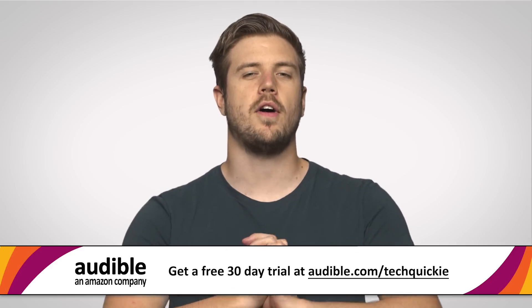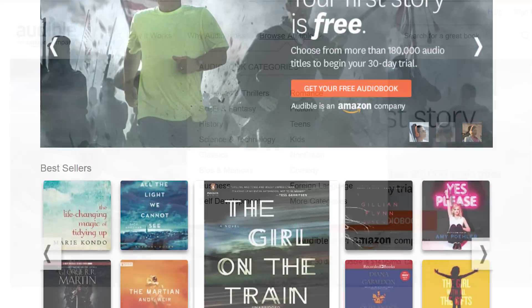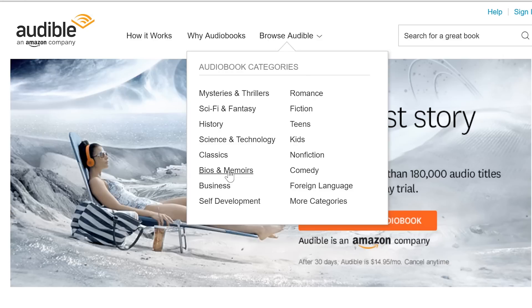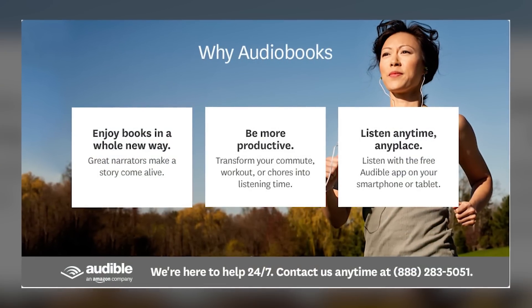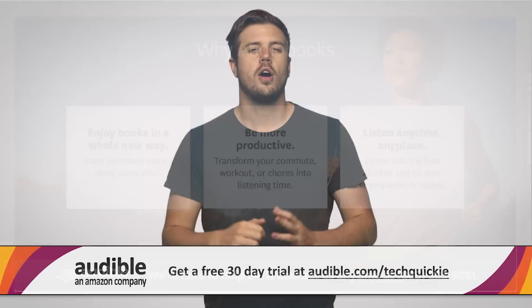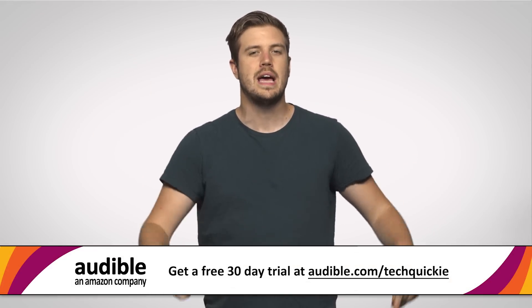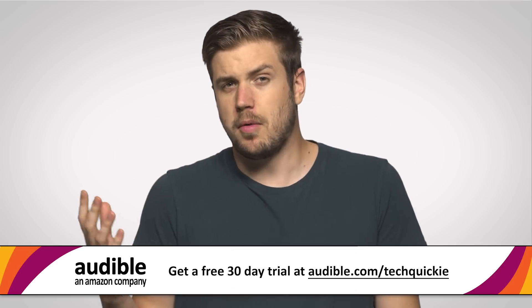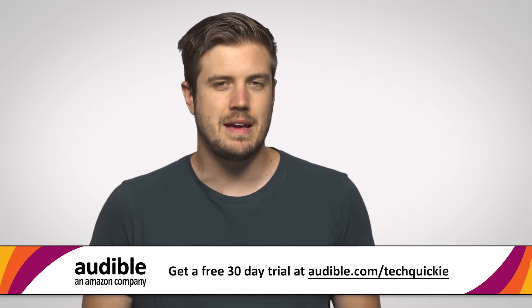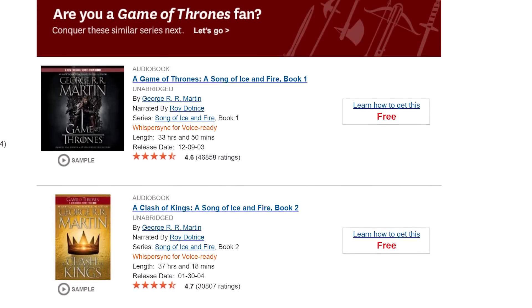Audible.com is the leading provider of audiobooks with more than 180,000 downloadable titles across all types of literature including fiction, non-fiction, and periodicals. Audiobooks are great to listen to when you're programming, playing games, going to school, working out — basically anywhere you have your smartphone. For our audience members, Audible is offering a free 30-day trial. Just go to audible.com/techquickie and browse the over 180,000 audio programs.